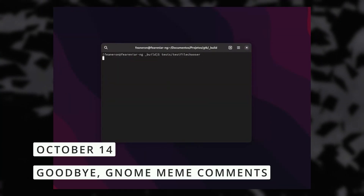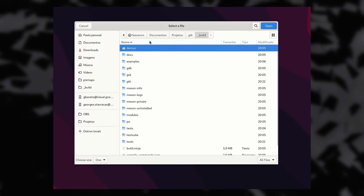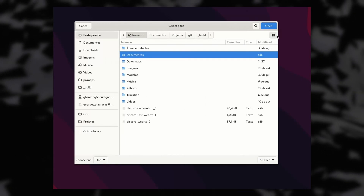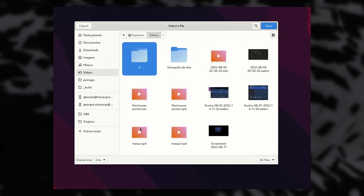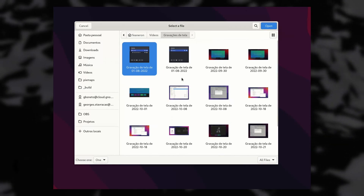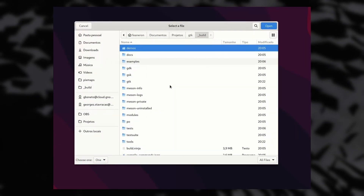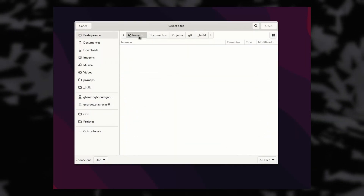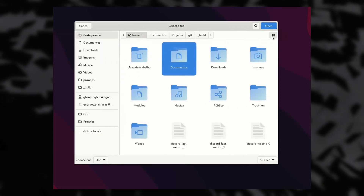Looks like we're finally going to be able to put the oldest GNOME meme to rest — the one that nullifies every development GNOME makes because they still don't have thumbnails in the file open or save dialogue. George Stavrakas shared a short video showing that thing now being finally fixed. I guess the transition to GTK4 enabled that at last, and I for one can safely say I'm very happy about it, even though most of my GNOME-related videos will now lose about 200 comments.